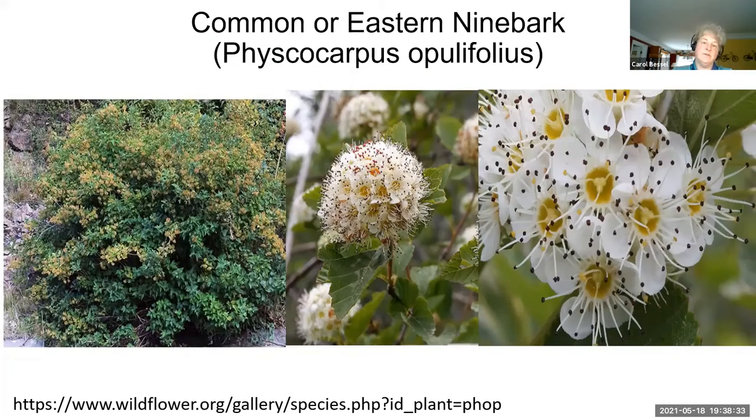The last one is the common or Eastern ninebark. It is very drought tolerant and has beautiful showy flowers. The flowers make fruits with red seed capsules, and the bark is very papery and kind of molts off the plant, so it has beauty in many seasons. It's one of the smaller shrubs — three to ten feet high and six to ten feet wide — and it flowers from May to June. It likes rocky soil, is drought tolerant, helps with erosion, and doesn't mind clay. It attracts a lot of pollinators and birds. Next slide, please.